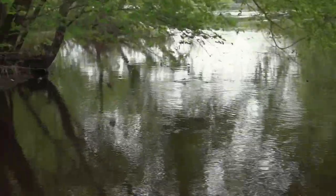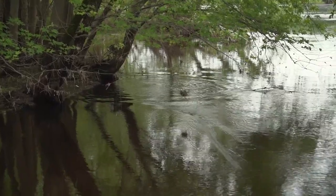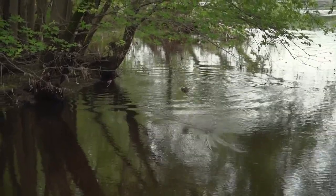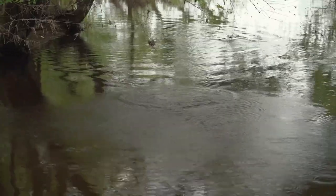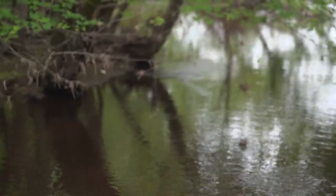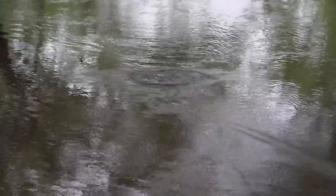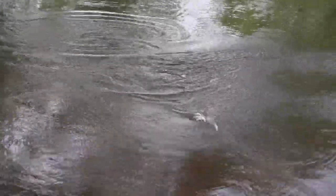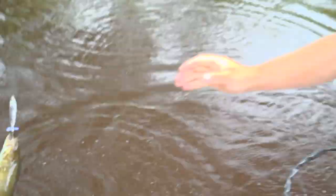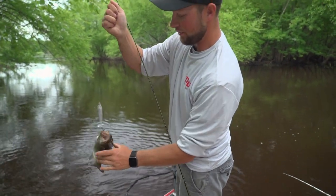Are you practicing that cast without the branches? Sometimes I do actually — it pays off. There it is! There you go — that's a money shot. Finally got it! Yeah, that's awesome. Good fish — look at that, she followed it right up to the boat. That's how you know they want it.